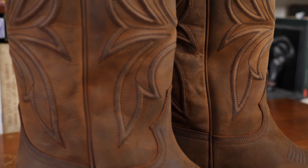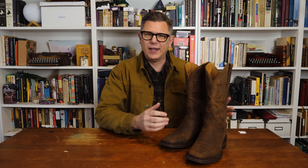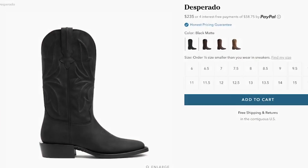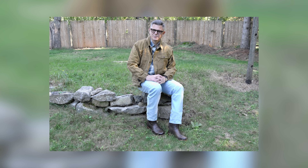Moving down to the heel, the Desperado features a full leather heel stack, which is often lacking from much more expensive boots. This is a more traditional method of boot making and is surprising to see at this price point. At the time of recording, these boots were $235. My first thought was that they were made in Asia, but no — Mexico, one of my favorite places for boot making. My favorite cowboy boots, my Chisos, which cost over $500, came from there. There's no reason to denigrate Mexican-made boots — you can get some of the best boots in the world there.